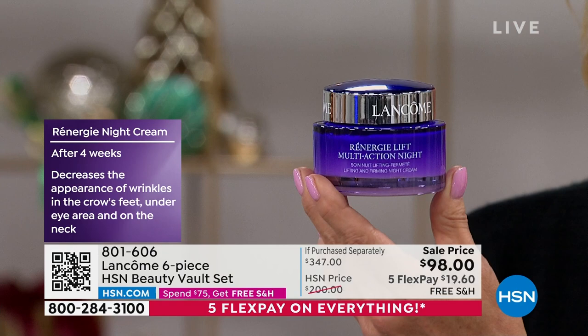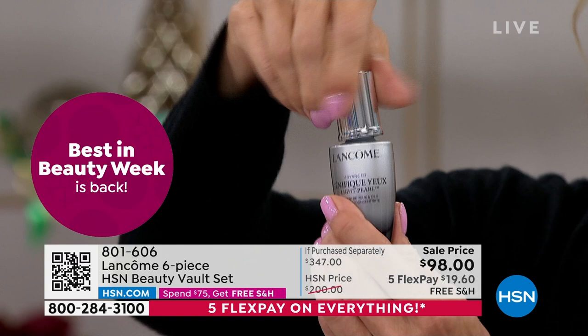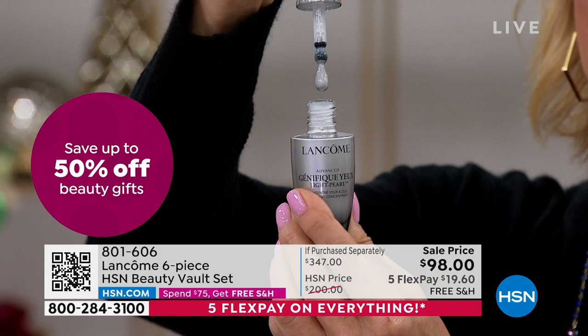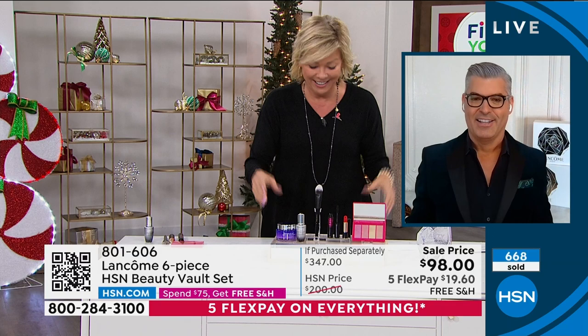We're going to move into the incredible full-size eye serum that Robert's been using. This is one of my personal favorites. I love the cooling effects of this really beautiful stainless steel — surgical stainless steel ball. That gives you the ability to get into and under the eye in that delicate area, and it cools, maybe reducing the puffiness under your eyes. This is a $70 full-size eye serum and an award winner. Just so you know, this is the original regular size Rennergy — the full-size jumbo night cream you're getting is the bigger jar. Then we go into the Genifique Eye Light Pearl.